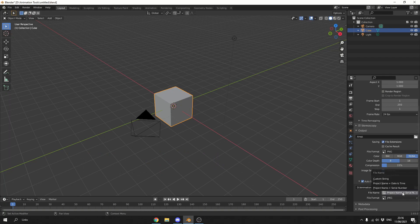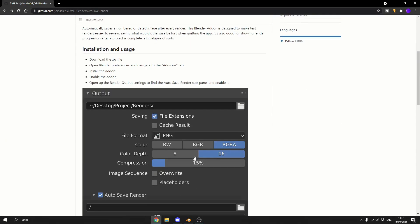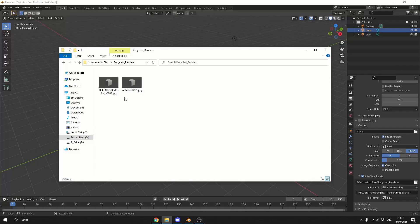Now there are a few things we can change — obviously we can change this to date and time. With the custom string, I'll show you what you can do: you can put the project name, so we'll just call this The Cube. You can have the render engine, the render time. And if you check the documents, there is a whole bunch of variables you can use — the camera name, for example, which is excellent if you have multiple cameras, the frame number, even the render engine. All you do is put these into the custom properties. Every time you hit F12 it will automatically save in the folder — The Cube, we're using Eevee, and there's the date and time.